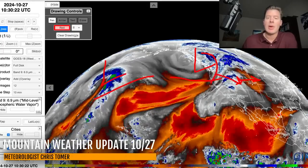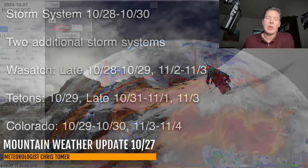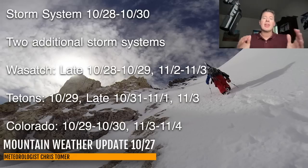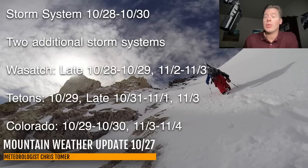There's a total of three storm systems. Still looking at three different storm systems, but I still think the first one has the most juice with it. The second one's a little bit weaker, and I'll show you that. The third one is looking a little bit more interesting in this update versus yesterday. Here are the key time frames for best snow accumulation potential: in the Wasatch, late 10/28 through all of 10/29, and then again 11/1 to 11/3. In the Tetons it's 10/29 and then again late 10/31, 11/1, third storm 11/3. Colorado 10/29, 10/30, another storm system for 11/3, 11/4.